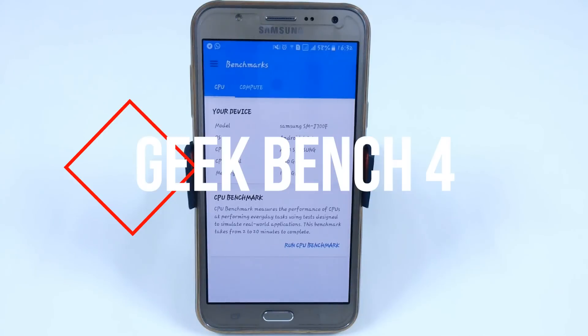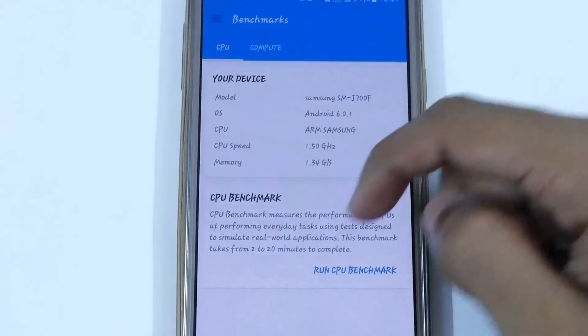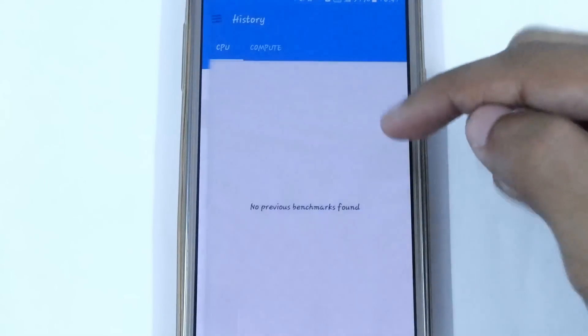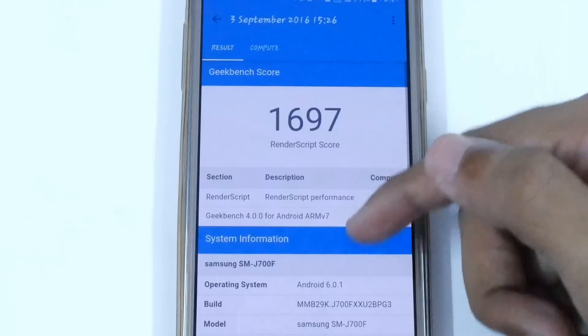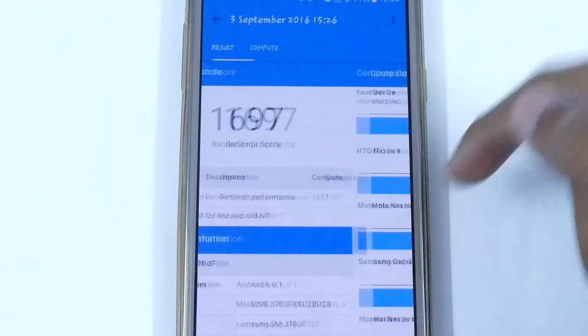The next app is Geekbench 4, which is basically an update of Geekbench 3. From here you can easily compare your CPU and GPU benchmark scores. You can also access your history or previous benchmark scores — here I have my calculated score of 1697. You can compare it with other devices easily.